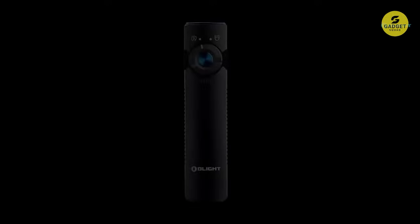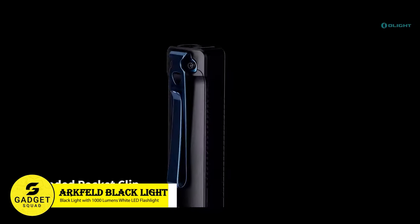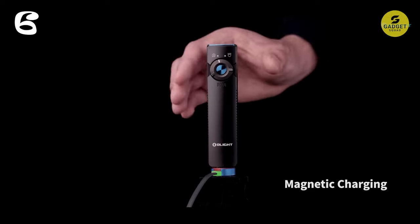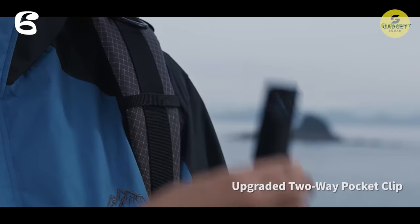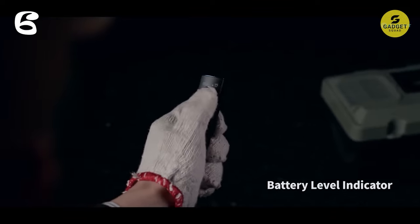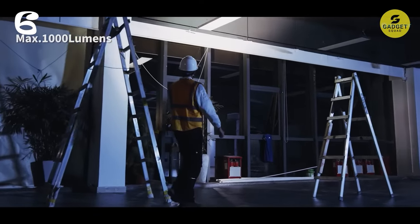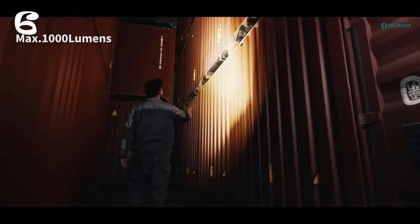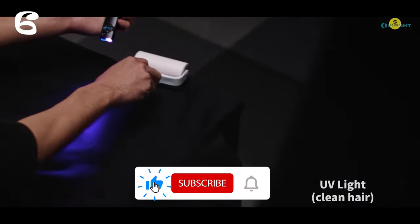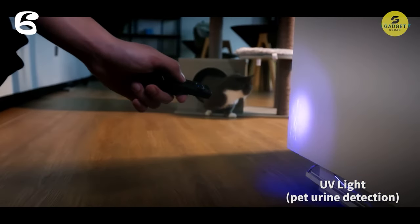Moving on to the Olight Arcfeld Blacklight, a powerful tool for detecting hidden pet urine stains and contaminants in any environment. With its 365 nanometer wavelength and 580 mW UV light output, this black light is ideal for detecting pet urine stains on carpets, checking hotel room cleanliness, and verifying the authenticity of documents such as passports and ID cards. Featuring two color temperatures and five brightness levels, with a maximum output of 1,000 lumens, it offers customizable illumination to suit any task or environment.